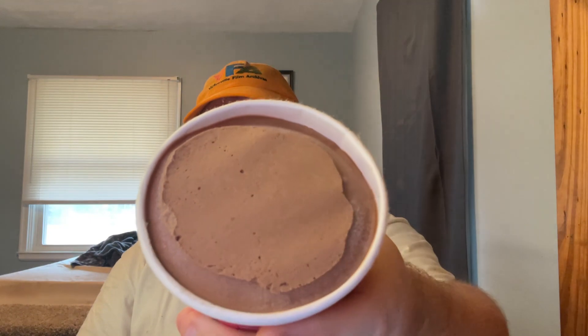Chocolate covered strawberry — that's what it looks like. And it's chocolate ice cream. And it's good. It's good chocolate ice cream, but that's all I'm getting so far. I'm trying to dig for something. There was a piece of a frozen strawberry.